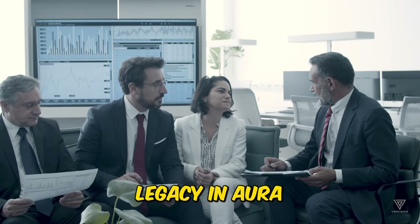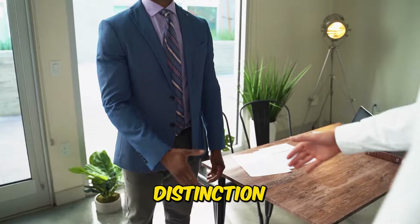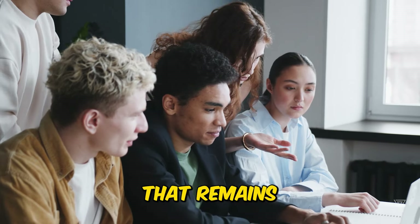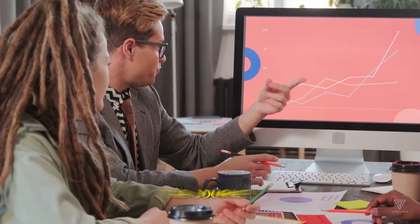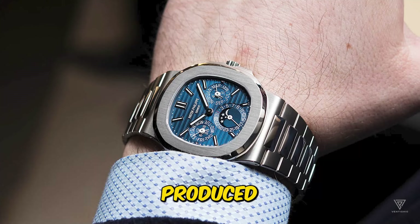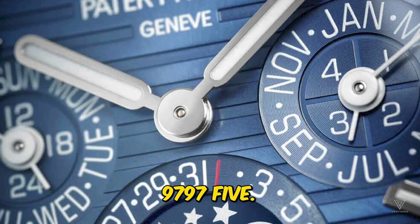Patek Philippe's legacy in horology extends beyond its pioneering introduction of the wristwatch. The Swiss Maison also holds the distinction of introducing the world's first wristwatch with a perpetual calendar, a horological complication that remains a hallmark of haute horlogerie. The journey to this milestone began as early as 1898, when the watchmaker produced its first perpetual calendar movement, the calibre 9797.5.